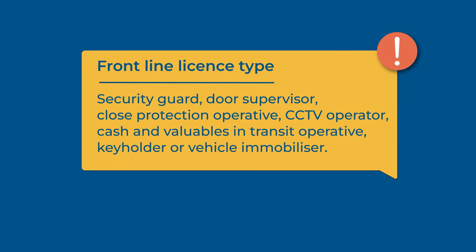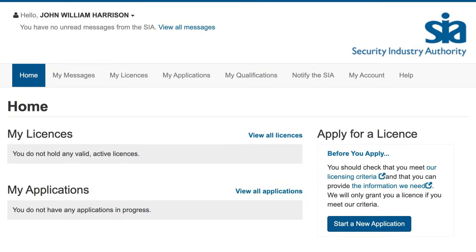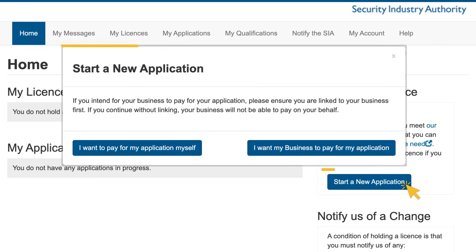We will tell you when we receive the details of your qualification and it will show on your account. When you are ready to start the application form, select 'Start a new application'. This is the rectangular blue button on the right-hand side of the homepage. A pop-up will appear to ask if you will be paying for your application or if a business will be paying the application fee on your behalf.